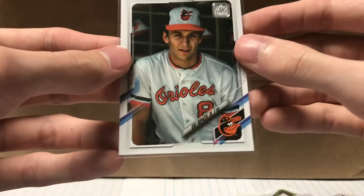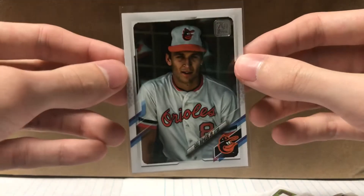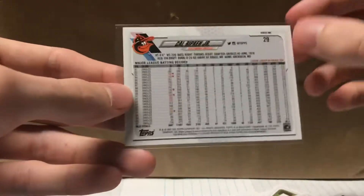And the Cal Ripken short print, which is pretty sweet. There's the stats on the back. Alright, let's get into Hoops.